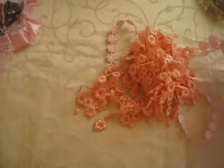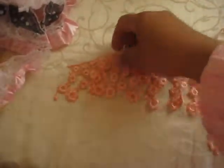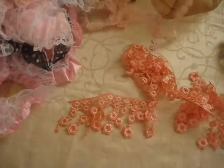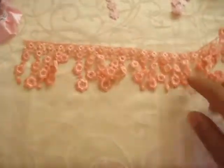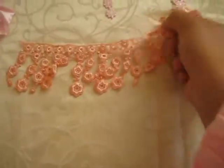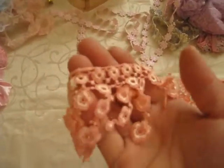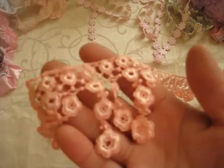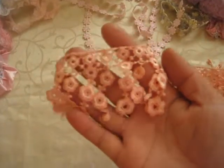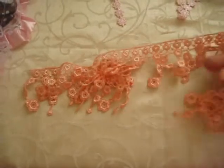Oh, and look at this. I have not seen these laces before whatsoever, and I've had my fair share of laces. You guys know I'm a lace junkie as well as a doily junkie. I have not seen these - look at this, isn't that just beautiful? It's like a peachy pink colour. The colour here, you can't really see how gorgeous it is in person. It's just absolutely gorgeous, the camera's not doing it justice whatsoever. Thank you so much, that is absolutely gorgeous.